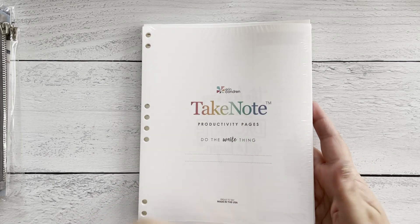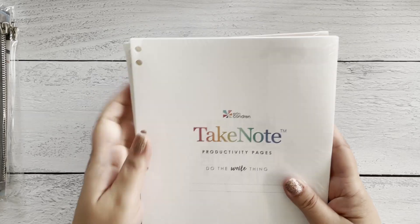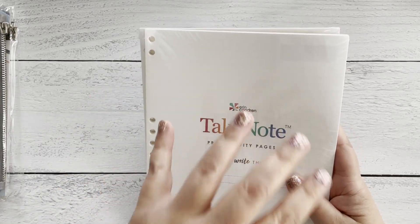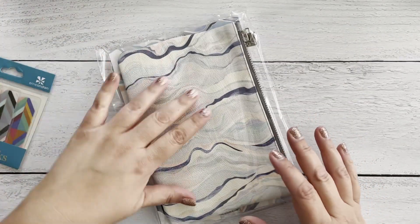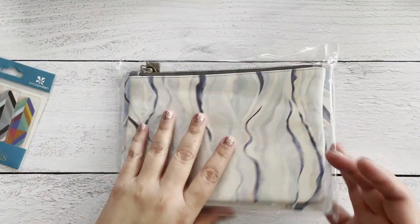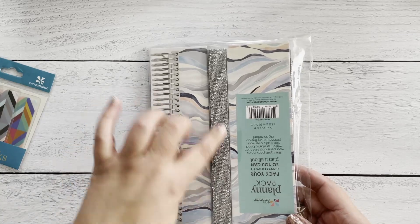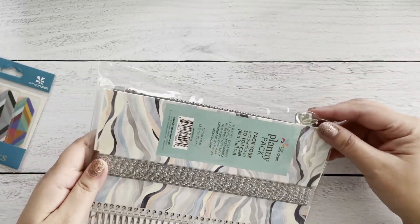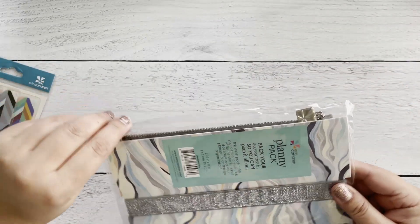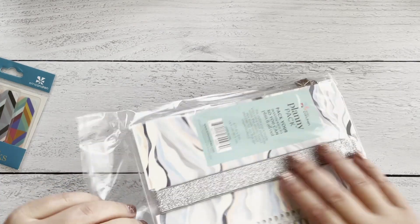It comes with two inserts: this one is 'Take Notes' classic lined pages, and this one is also 'Take Note' productivity pages. This is a 7x9 binder for 7x9 sheets. I'm not sure if I'll be using these pages for franken planning, but maybe — I like to have just one place where I jot down all my ideas. I also got the planning pack that coordinates with it, and some of my planners have this same pattern, so I think it'll go very well.